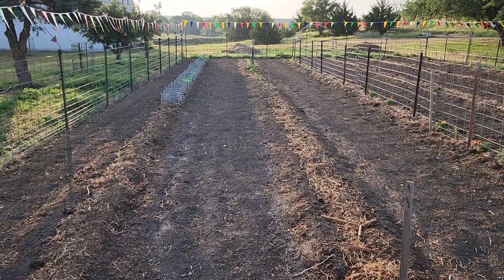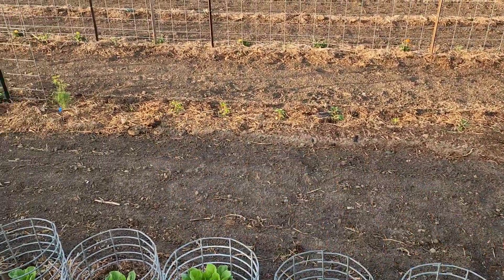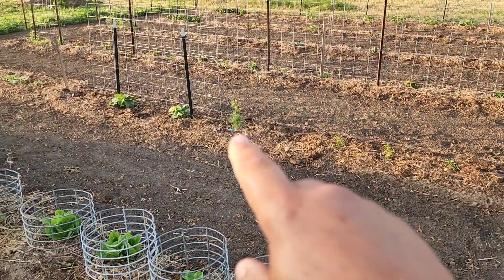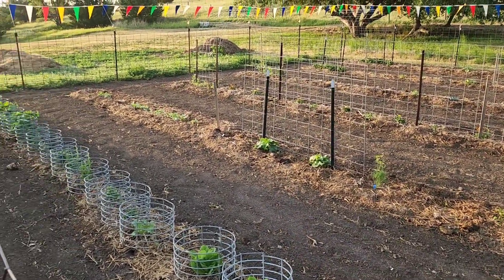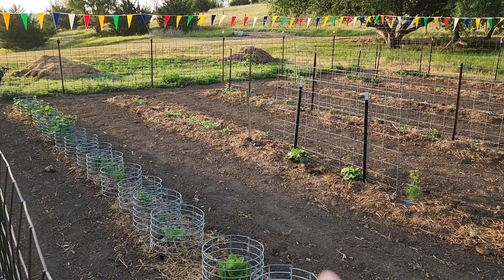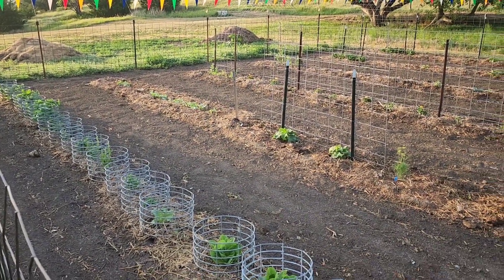We got some jalapenos down there — let's go check those out. There are our jalapenos, they're over their transplant shock. We got a little bit of dill right there. We got some cucumbers on this little trellis here. And then down on the end we have some kohlrabi, which I've never grown but I want to try — that's why we planted those.